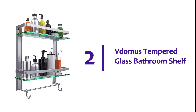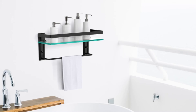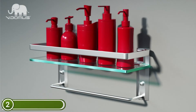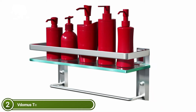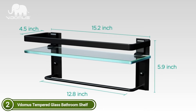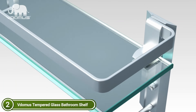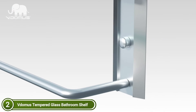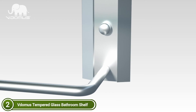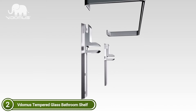Number 2 on our list: Vilma's Tempered Glass Bathroom Shelf. The large wall shelf made of glass transforms wasted space into an area for storage. This shelf adds elegance to your bathroom with its clean lines and polished metal texture. The distance between the two shelves is 10.8 inches, making it a great choice for large-volume shampoo. The overall product dimensions are 15.2 x 5 x 16.1 inches.